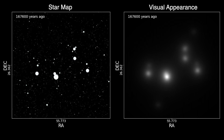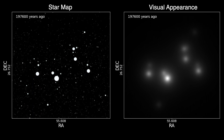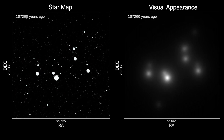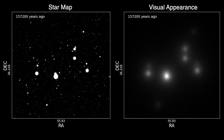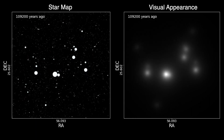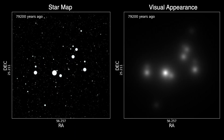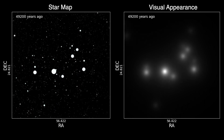But as we get back to about 200,000 years ago, all the stars become separate and we have seven stars. And as we get back to about 100,000 years ago, we have eight stars.